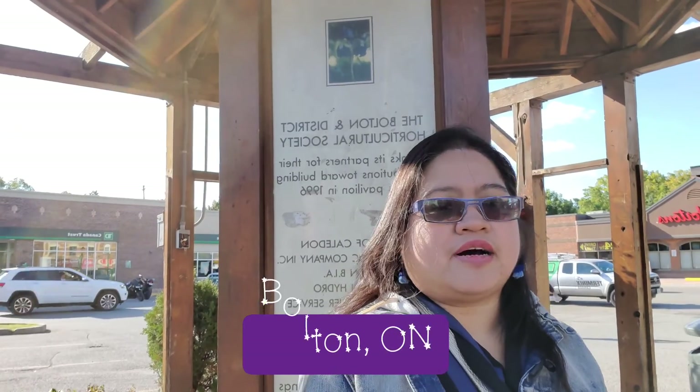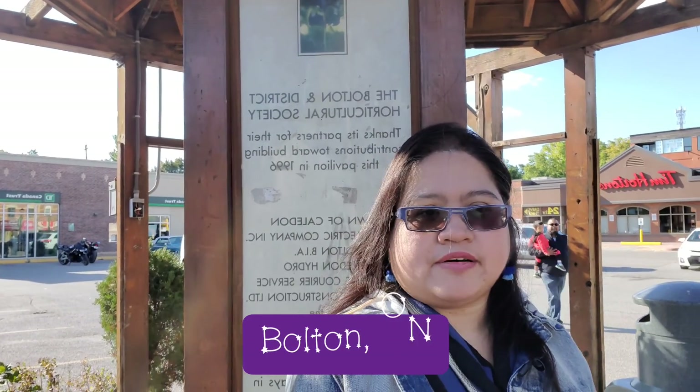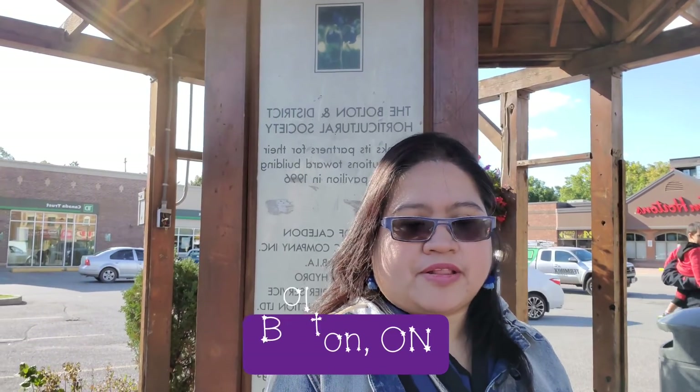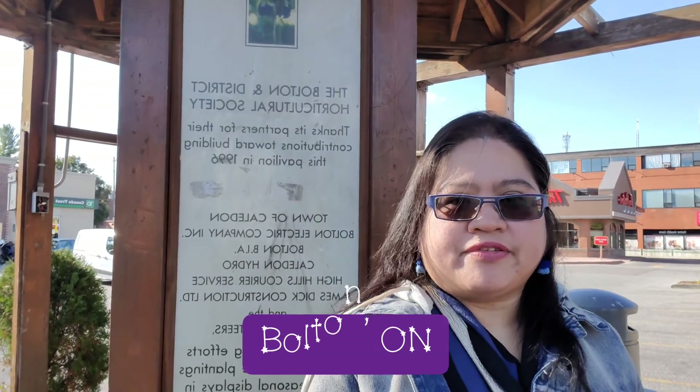I know this is not that long a journey, but I just want to show you what is part of the downtown of Bolton. It's part of Ontario — it's Bolton in Caledon, okay? So I'll just show you around and hope you'll bear with me.